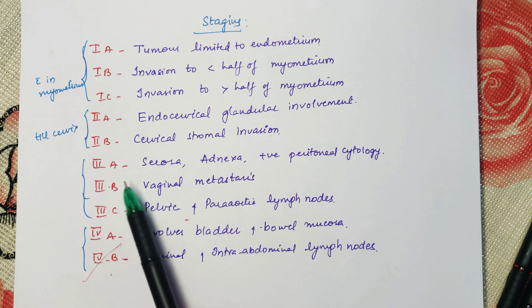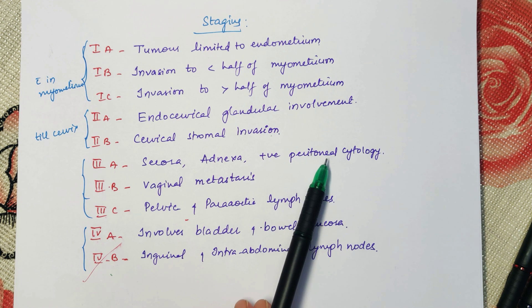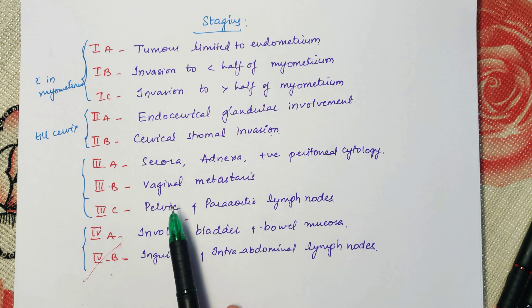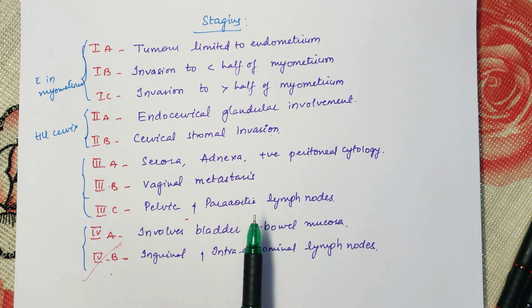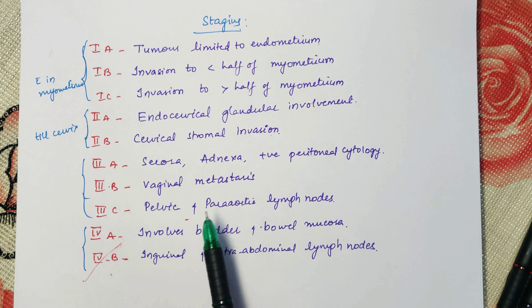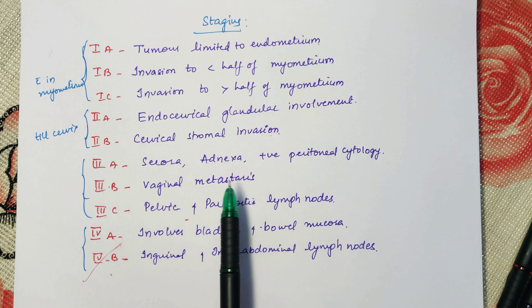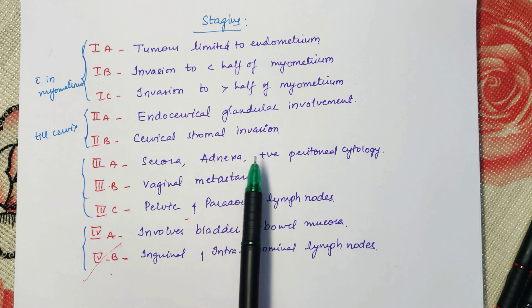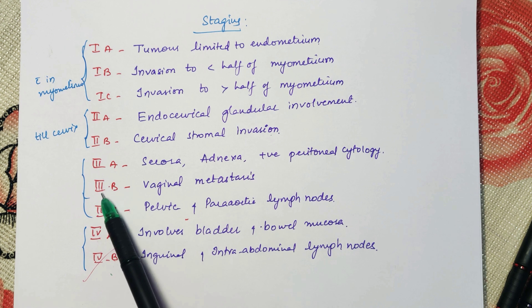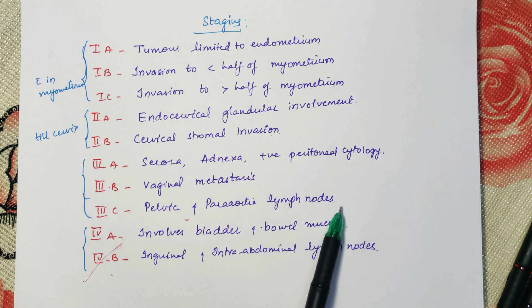In Stage 3a, the serosa and adnexa are involved and there is positive peritoneal cytology. When we open the abdomen and peritoneum, we take the peritoneal fluid aspirate and send it for histopathological examination. So in Stage 3a, cancer cells are present within the peritoneum. In Stage 3b, there is vaginal metastasis. In Stage 3c, pelvic and para-aortic lymph nodes are involved.